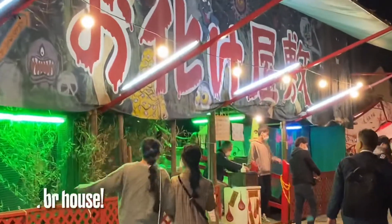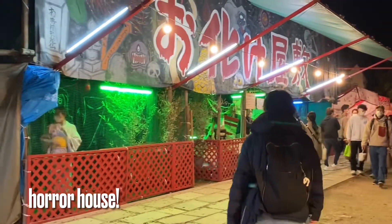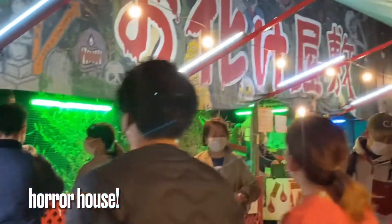And as an added bonus, there are some yatais around the area where you can buy some foods from their stalls and play some games like this one right here. It's a horror house.